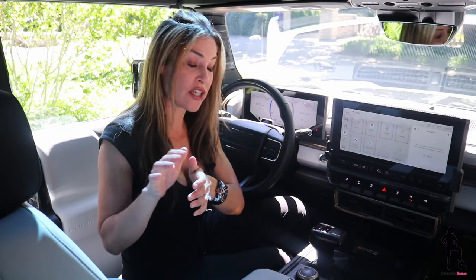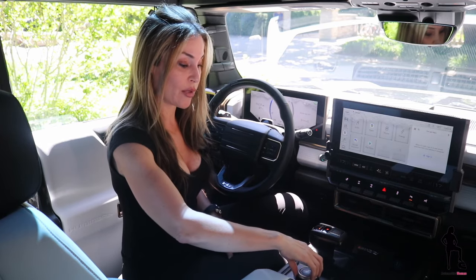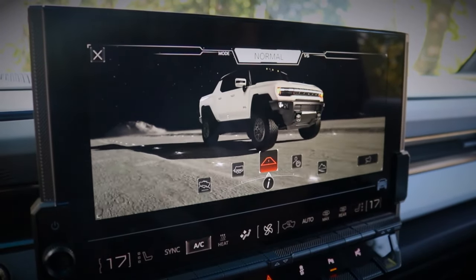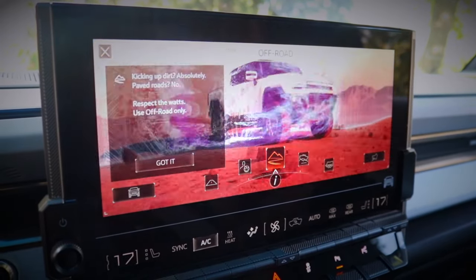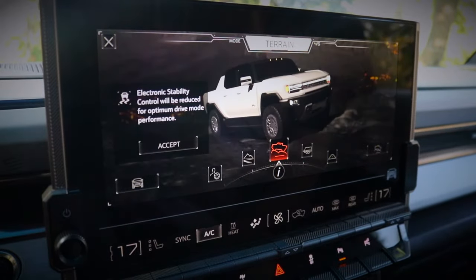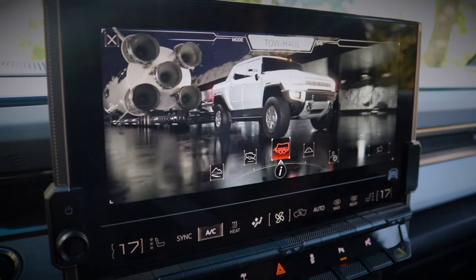I'm going to begin with your driving modes, because you have a few, and you can control those by using this dial located down here. First, very simple, you have Normal. Then you have My Mode, which is definitely customizable to your choosing. You have Off-Road, Terrain, and Towing mode — just use your dial knob to go through them.